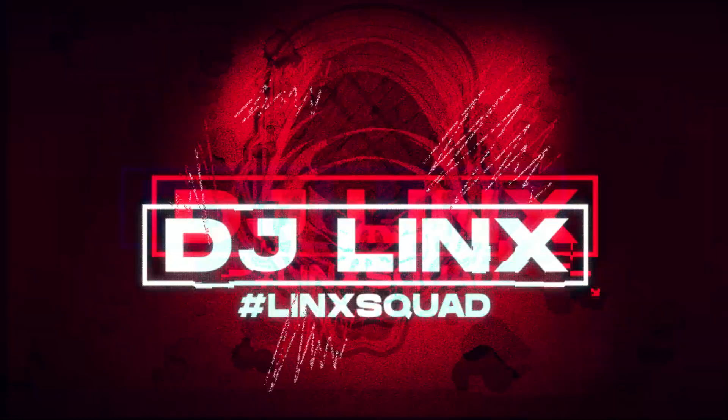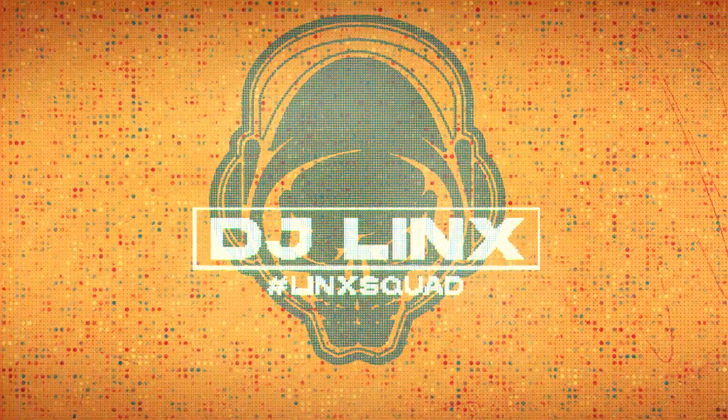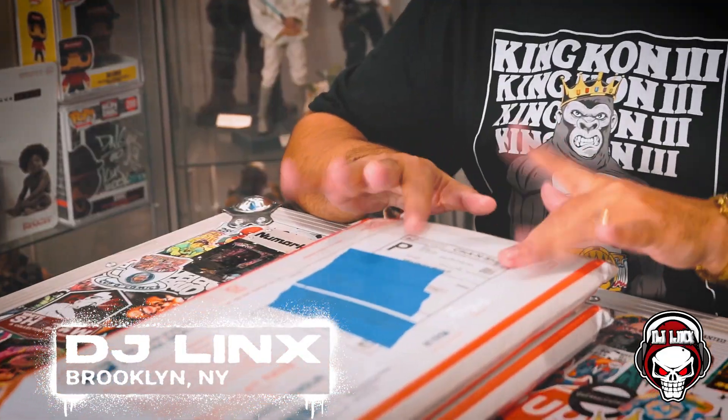Today I'll be opening up a $140 comic book mystery box from Retriever Comics. What's going on everybody, it's your boy DJ Lynx back in the building, back in effect, and back with another video. Today I'll be opening up a $140 comic book mystery box from Retriever Comics. Truth be told, it's actually two $70 boxes, but we're going to treat it as one because that's how I roll.